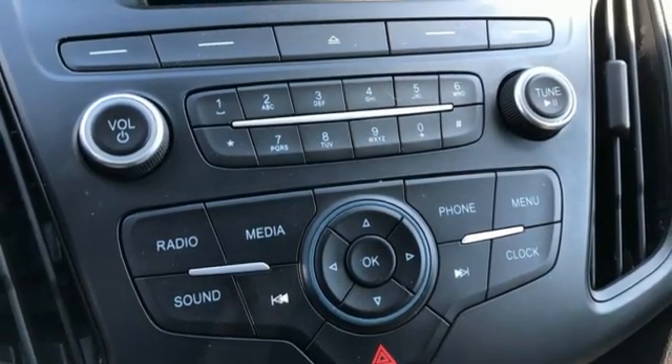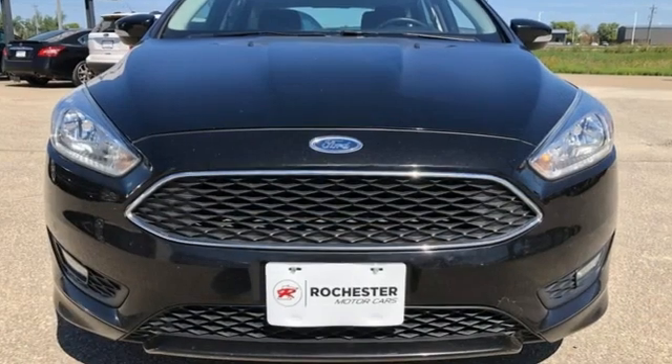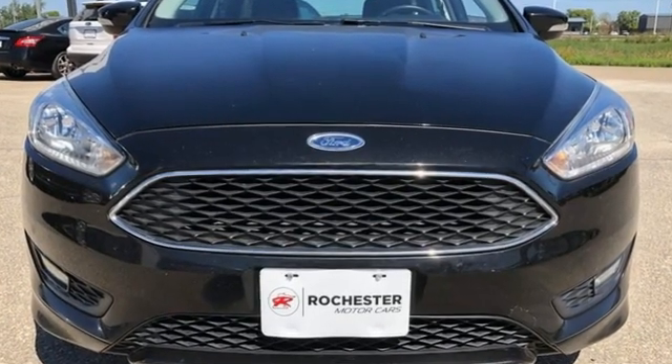"American buyers finally get a world-class small car from a Detroit label." Every generation has its Ford. This one's yours. Hurry in today and see it for yourself.